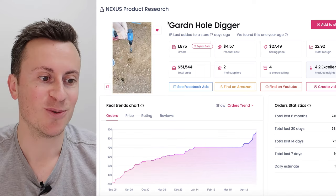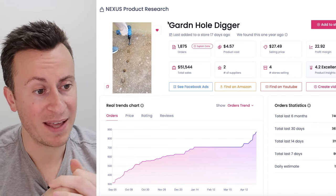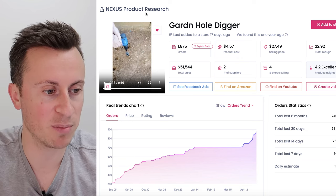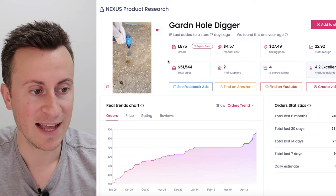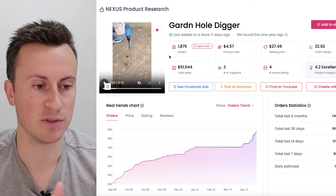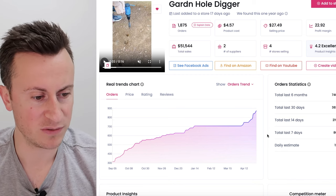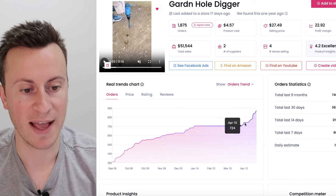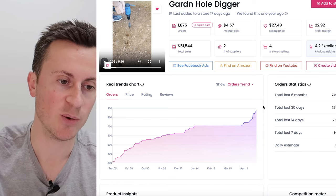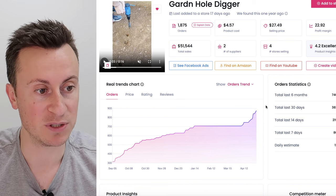Moving on to product number three — as the weather gets warmer, more and more people are going to be spending time in their gardens. Facebook is the perfect market for gardening and pet products, because what do elderly people like second to their pets? They like gardening. Here's a handy gardening tool that you attach to a drill — especially useful for an elderly person who might not have the arm strength to dig holes themselves. They can just attach it and do it effortlessly. This is backed up in the order trends — continued growth over the last nine months with a sharp increase in the last few weeks, consistent with us coming into the warmer summer months.